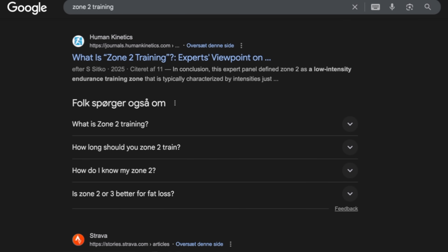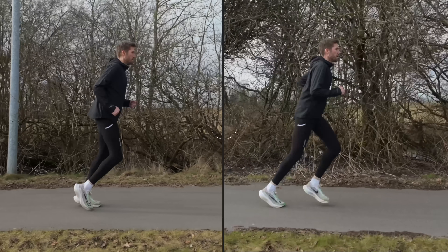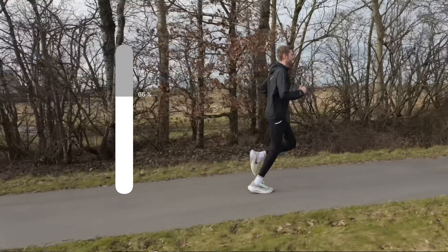So when people say Zone 2 is the key to endurance, what they're actually talking about is LT1 training. And once your LT1 moves up, two really cool things happen: first, your easy pace gets faster without it feeling harder; and second, you can handle a lot more volume without getting tired. So how do we train it? For beginners, LT1 training might simply look like comfortable, easy runs, or even walking and then running to keep your heart rate low enough. Nothing should be forced — just consistent aerobic time on your feet.